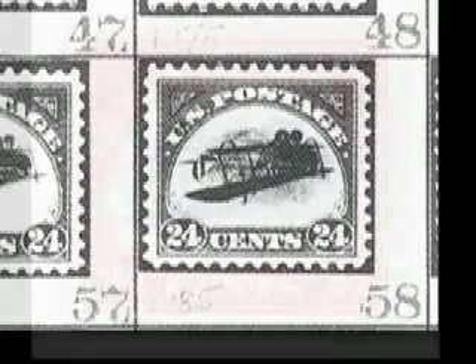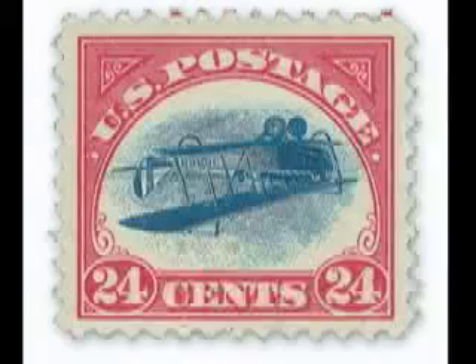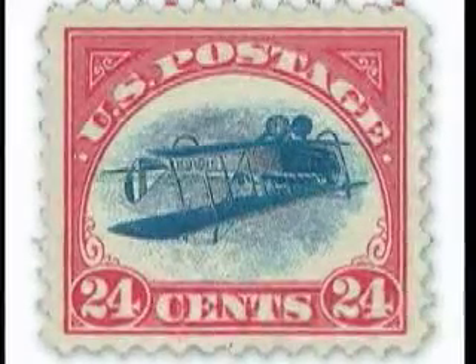Because the stamps in this block were handled so infrequently since 1918, they are exceptionally well preserved, with bright fresh colors on the printed side, crisp white paper, and only a light trace of one previous hinge on the gum. Position 58 from the block realized $577,500 in a 2005 Siegel auction, the highest price ever paid for a single inverted Jenny.